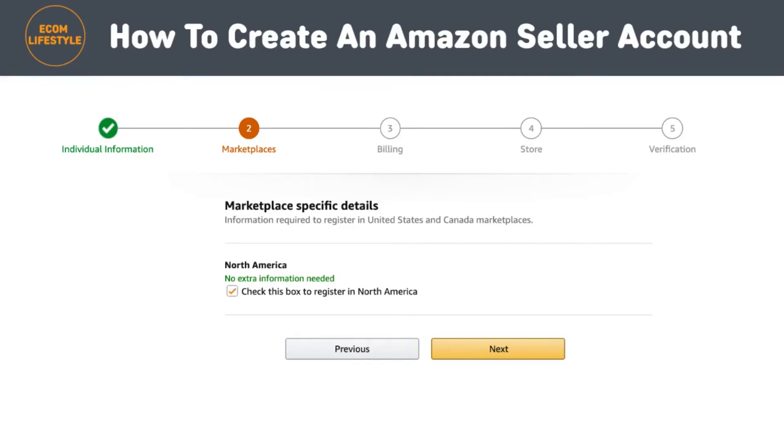The next step is to choose your marketplaces. Once you've completed the individual information section, check the box below the marketplaces — this refers to the location of an Amazon store, like Amazon Canada or Amazon UK, in which you'd like to sell — and then click 'Next.'